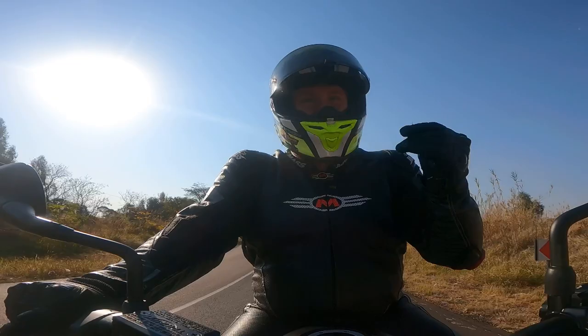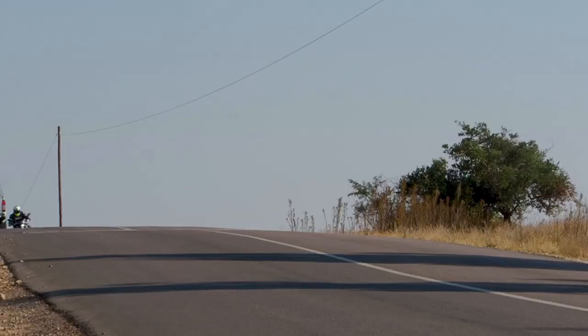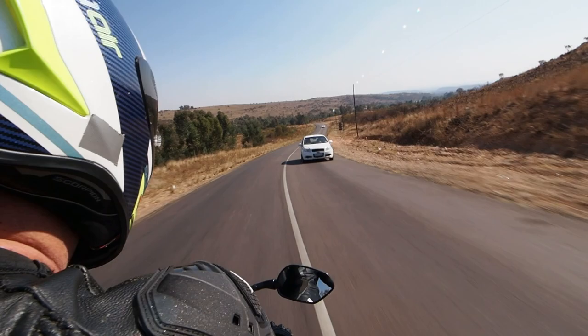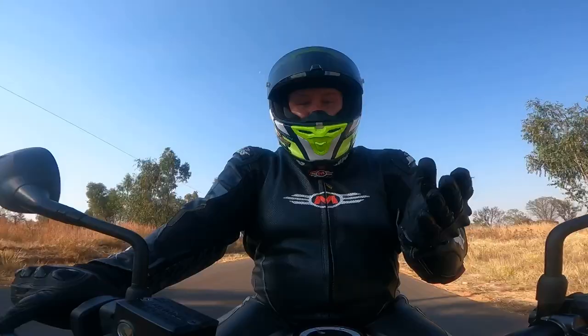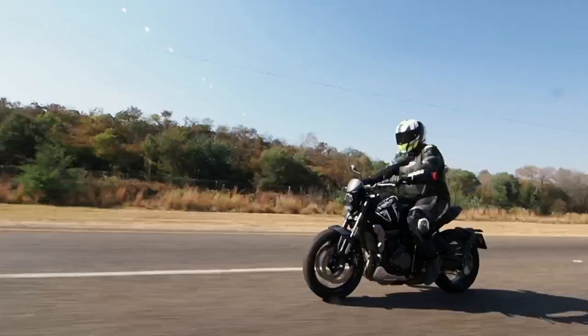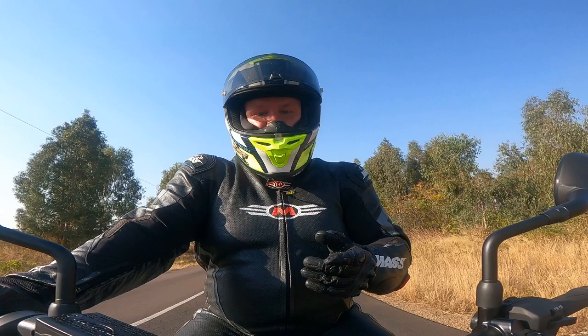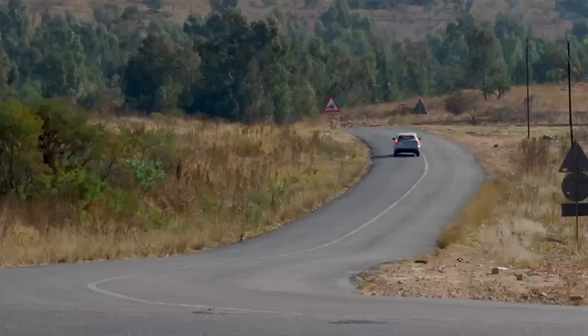Triumph used to have a motor called a 675 — it was a beautiful motor, lovely in every way. But then it got replaced by the 765, so they took the 675 and chucked it in the skip. Then one day some engineer walking past said, 'Hey, somebody left a perfectly good 675 motor here.' So they took it, made a bunch of changes — in fact 67 changes — so it's basically a different motor now. Most notably they shortened the stroke, so now it's a 660cc.